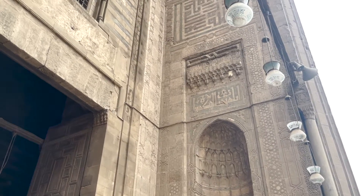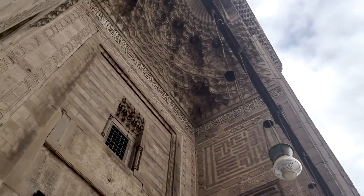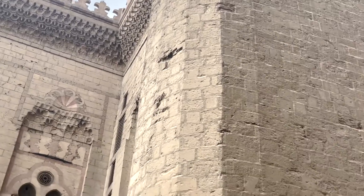Sometimes this was through massive entrance portals, of which Sultan Hasan's is my favorite by far, and at other times it's the physical strength of the building. You can see pockmarks on the sides from when a Mamluk Sultan hid inside as the Ottomans blasted it with cannons.